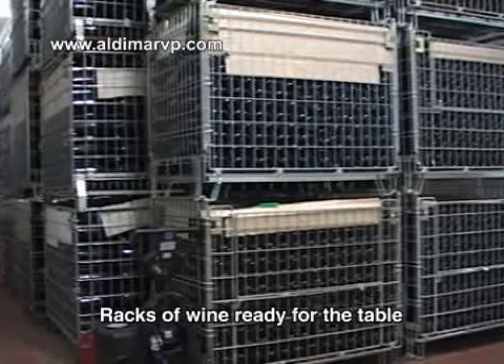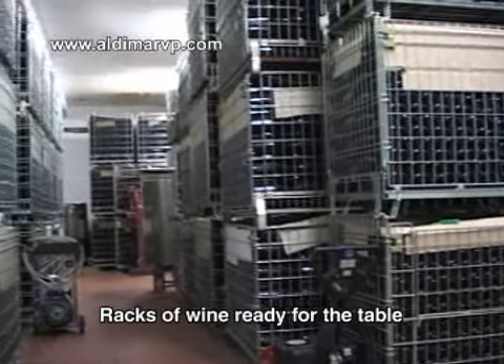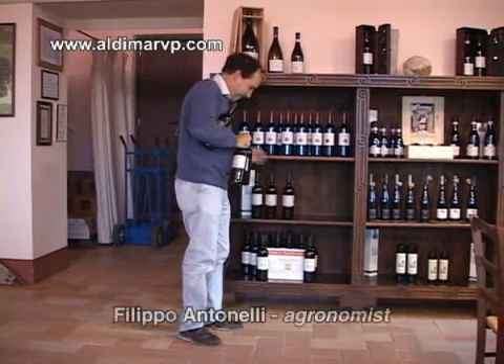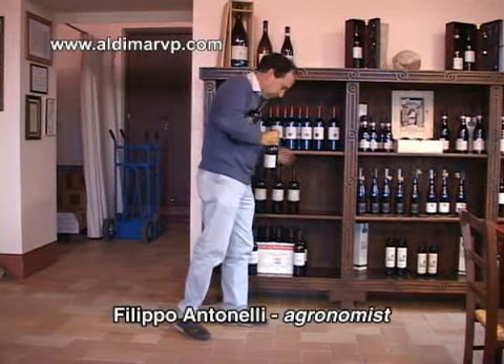They're a fairly large manufacturer of wine, so they have quite a bit of storage down in the lower area. Here's Filippo now restocking the shelves out in the showroom.